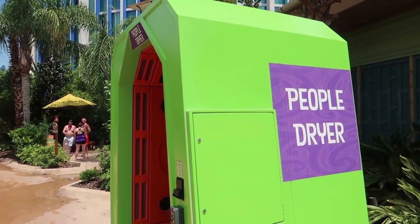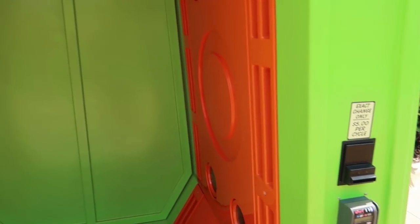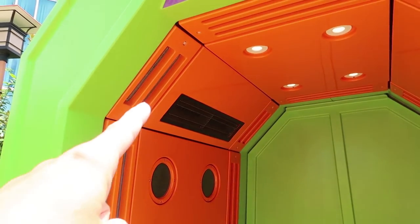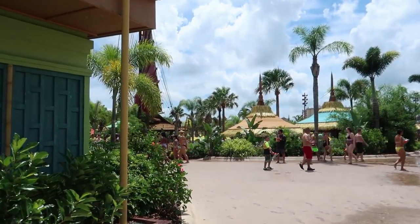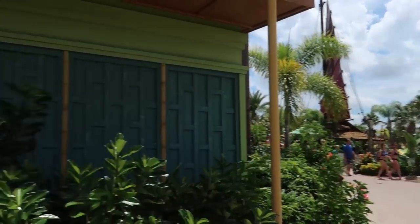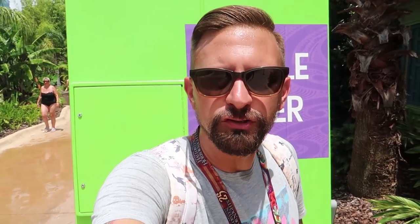Here's something I don't mean to call out Universal, but I don't love these people dryers. It's like five dollars and you're supposed to stand inside while air blows on you and lights turn on, but I feel like you could probably get just as dry standing out in the sun for free. That's just my opinion — have any of you guys ever used the people dryer? In all reality I've never used one before, so I'm just going off of what I've seen and the idea of them versus just being out in the sun.